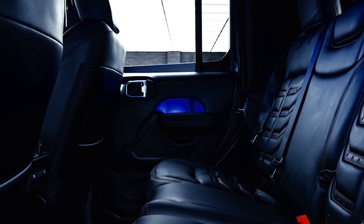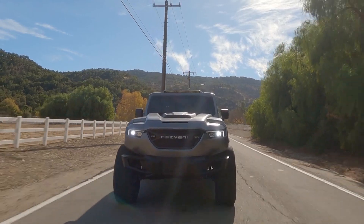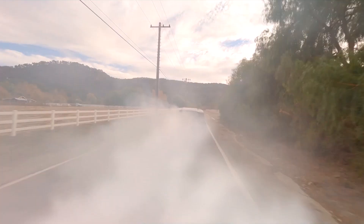You can pick up other kids from school, or you can survive the apocalypse. It sounds like a muscle car or like a growling beast. It's like being James Bond. It's bulletproof.